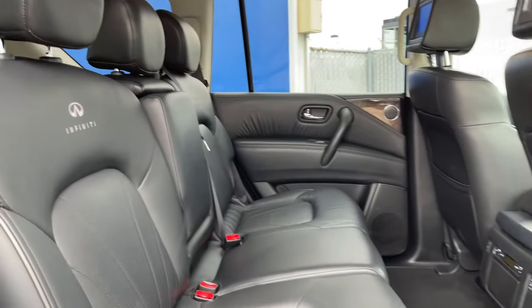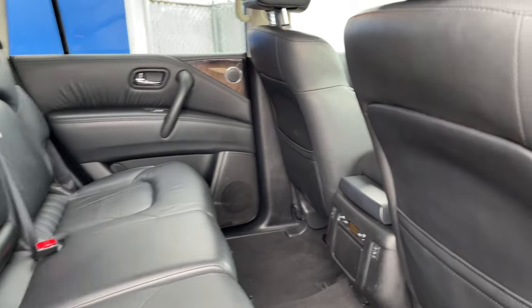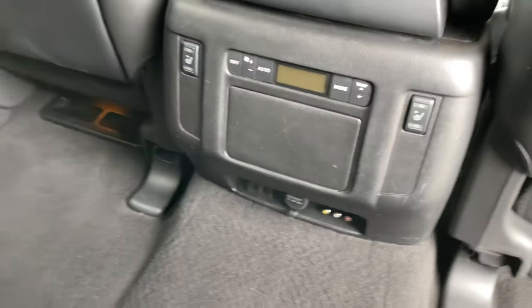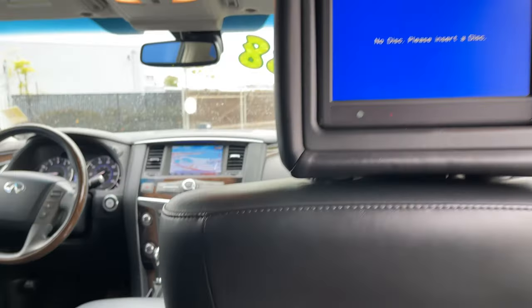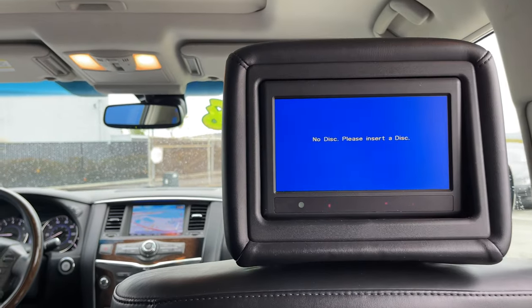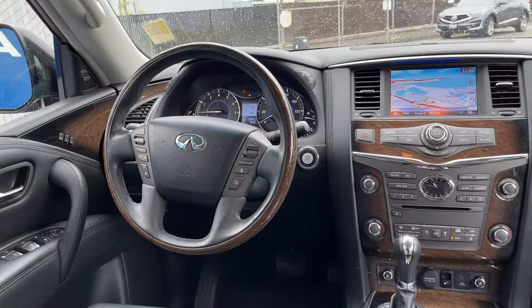One unique thing about this is that it does have a powered second row, which can easily be adjusted, and a third row. You have heated rear seats, a dedicated climate system, and even a rear entertainment system, which is rather cool.